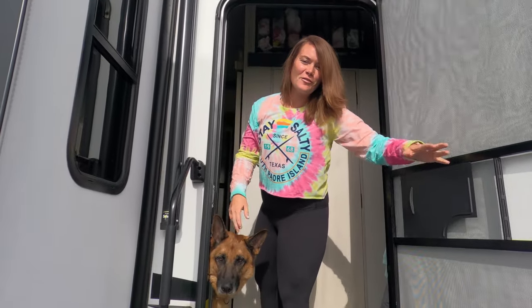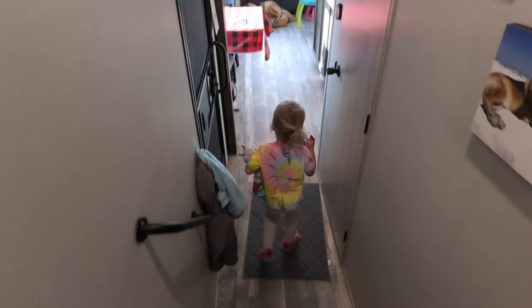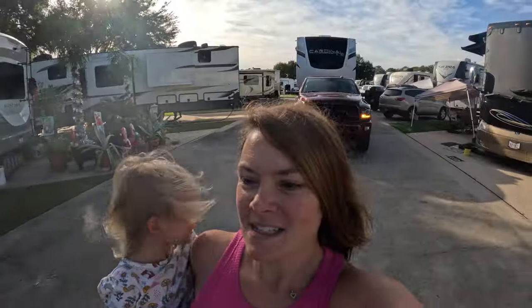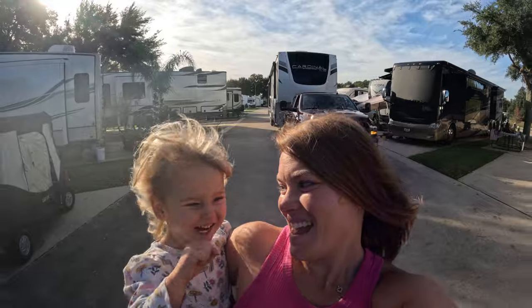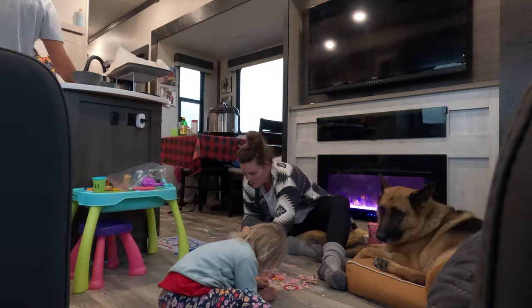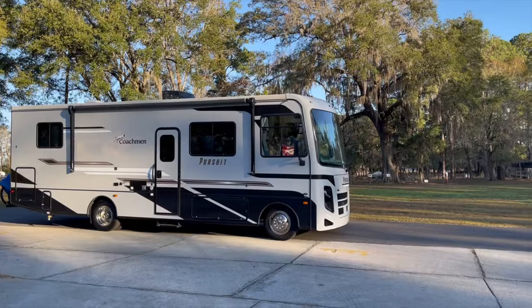Hey there! Come on in for a tour of our fifth wheel. As a full-time travel family, it's so important that we have space. When we first started RV travel, we had a motorhome and then upgraded to a fifth wheel to give us so much more space.